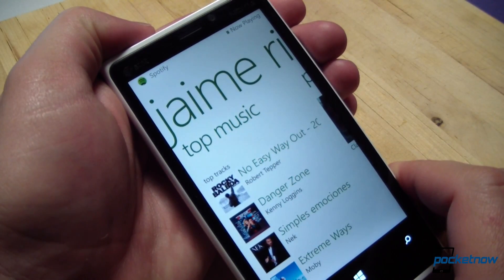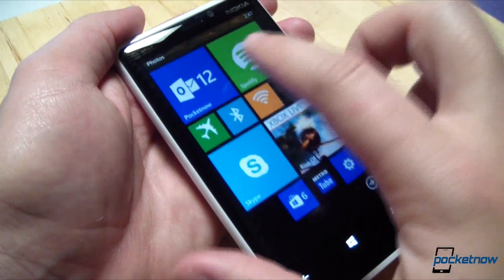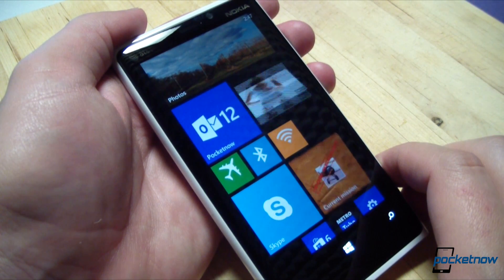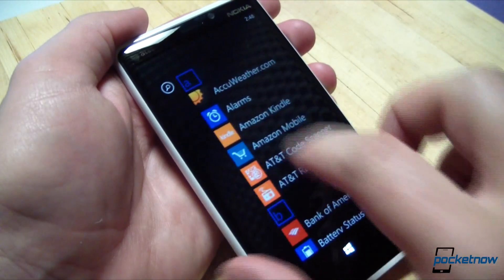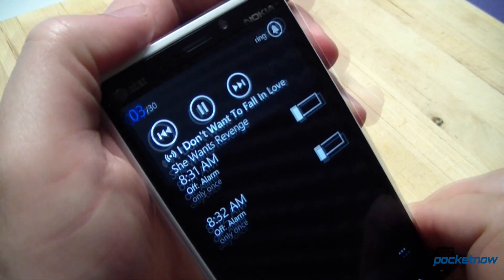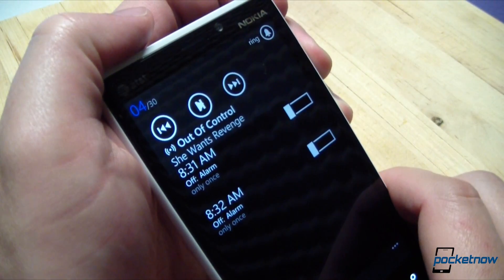Jaime is busy in a Pocketnow Live hangout right now, which you should check out after you're done watching this video. When music is playing, you can hop back to the home screen and it will continue to play in the background. The Spotify shortcut is, in fact, a live tile, so it will flip periodically to show you what album you're listening to or what album is currently paused. And if you are in another application — say you're setting an alarm clock or adjusting the volume — Spotify does use the Windows Phone 8 player controls up top, so you can pause, resume, and skip tracks from there as well.